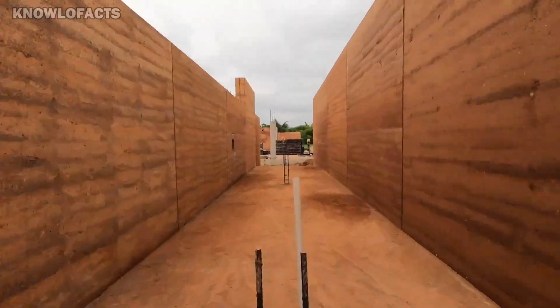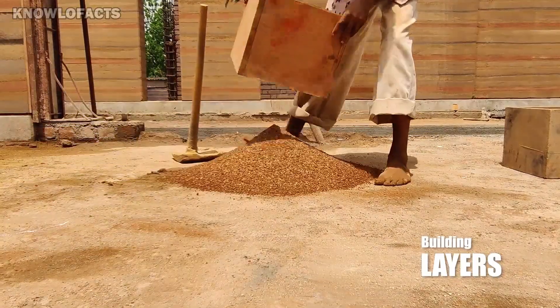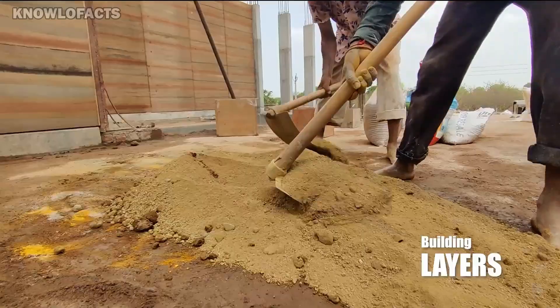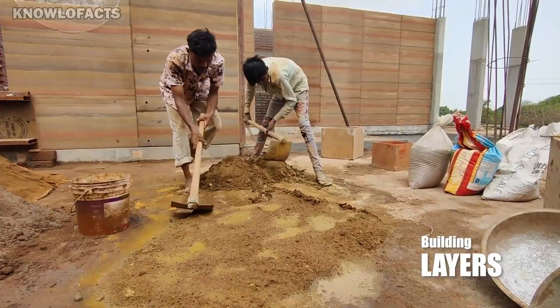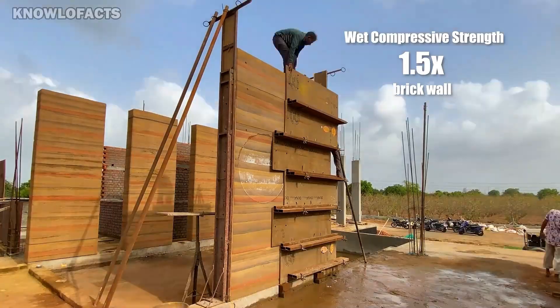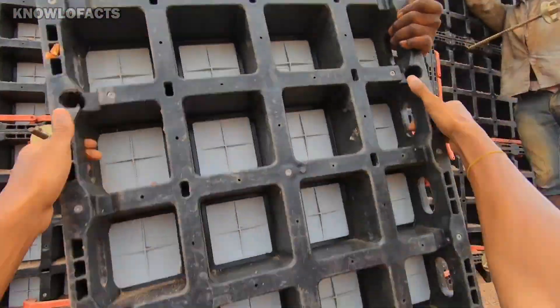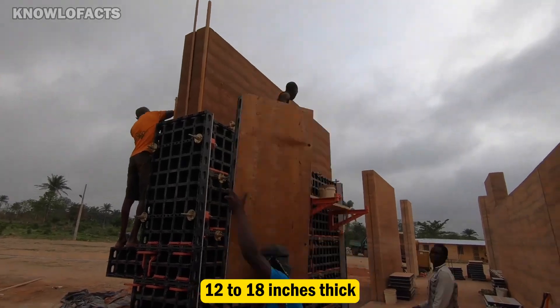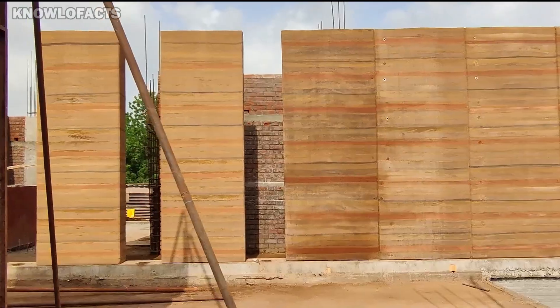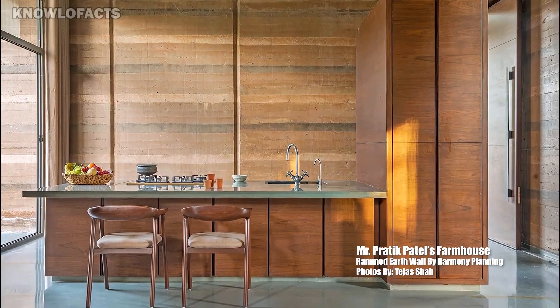Once dried, the walls become extremely durable and strong, capable of supporting entire buildings while naturally regulating temperature due to their high thermal mass. Rammed earth walls are highly valued for their excellent noise reduction, resistance to pests and fire, and appealing natural textures. Usually built 12 to 18 inches thick, these walls are known to last between 50 to 100 years or more, requiring only minimal maintenance if properly protected from moisture.